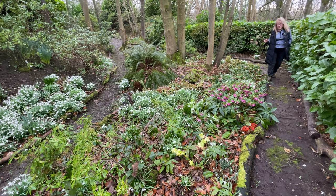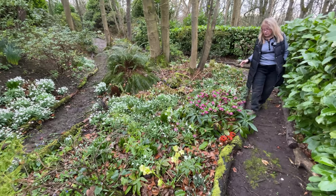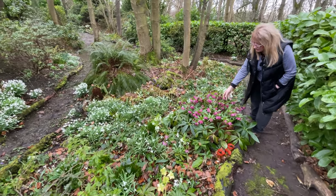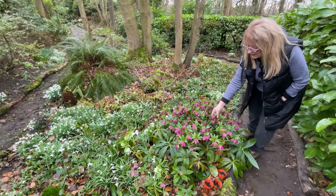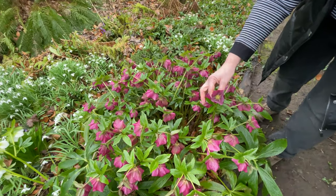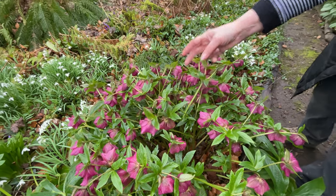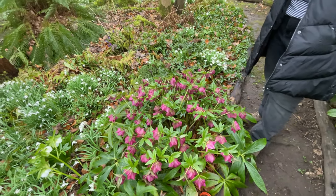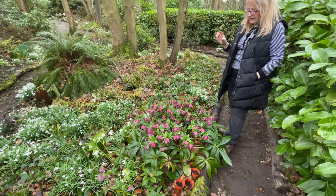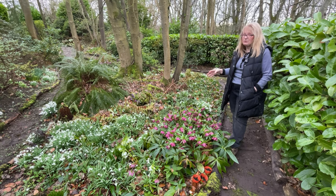Some of the hellebores are probably the best that I've got here in the garden. This one here is the orientalis hellebore and it's absolutely stunning — it's huge and just grows year on year. I can't understand why or how it does so well, because hellebores usually like quite a deep soil and it doesn't have it here, and for some reason this does really well.